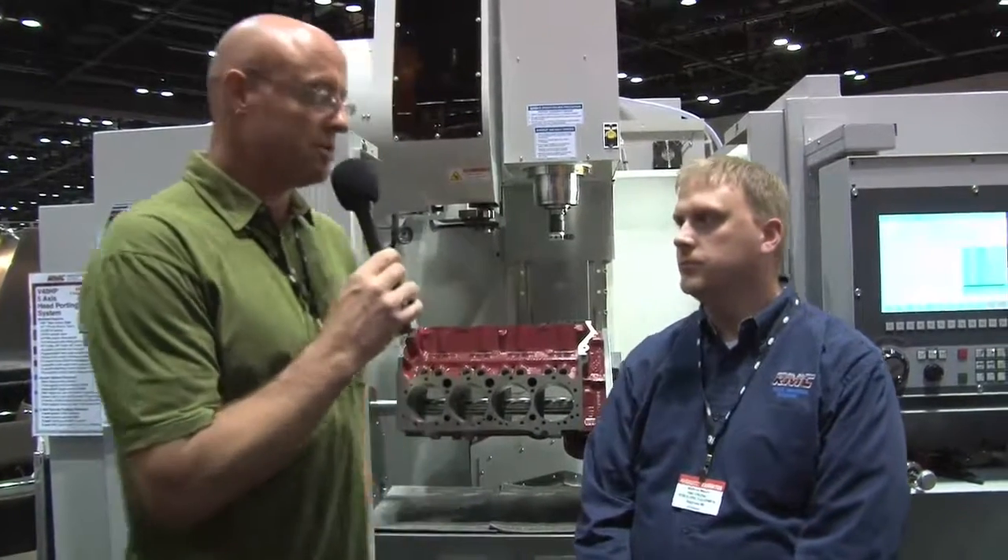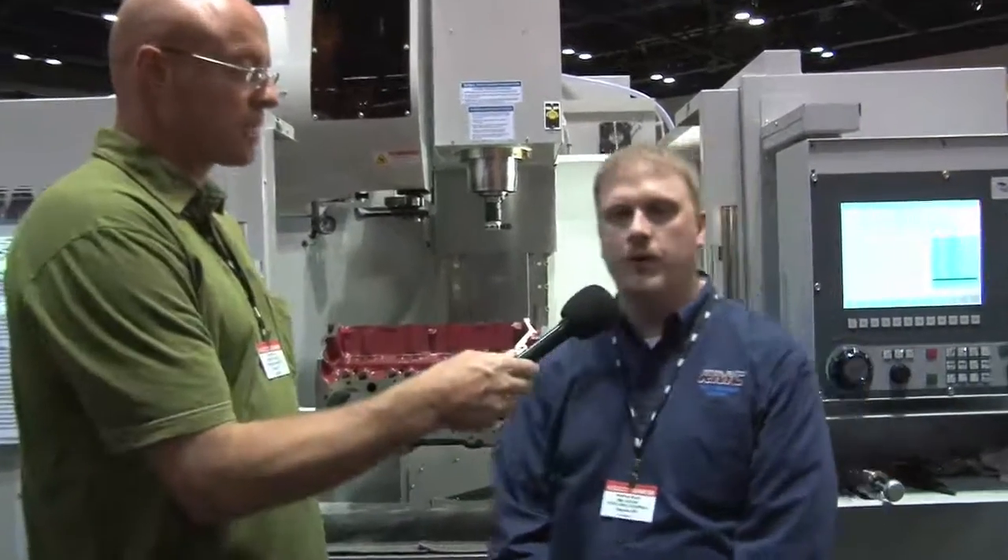Here we are at the 22nd annual PRI show. We're here with Matthew Meyer of RMC Machines. Tell me what you guys do, Matt. Well, we offer automotive engine rebuilding equipment for the entire industry — whether it's a lawnmower engine or all the way up to a NASCAR engine or even in the diesel market. Our equipment is designed for automotive engine rebuilding.